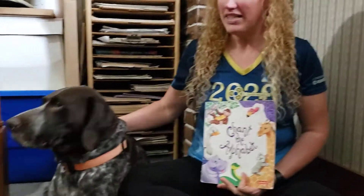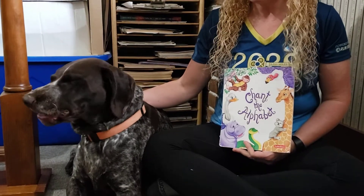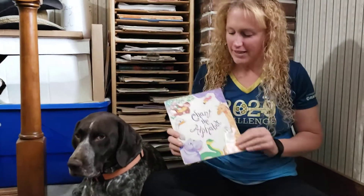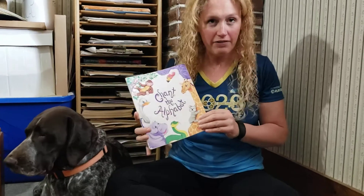This is Fergie. She is going to be listening to our story today. This is her first time ever being on YouTube, so we'll see if she behaves. But anyways, I wanted to read to you one of our favorite stories from the beginning of the year: Chant the Alphabet.